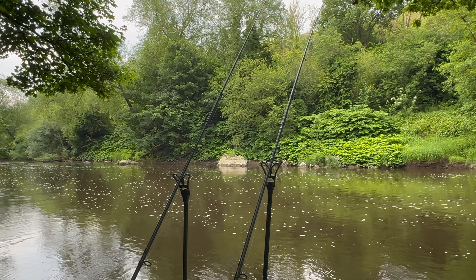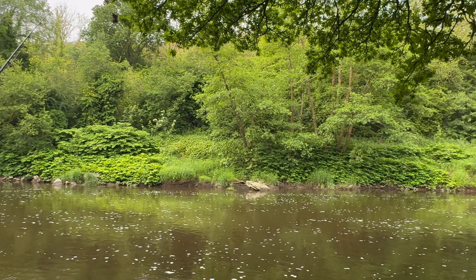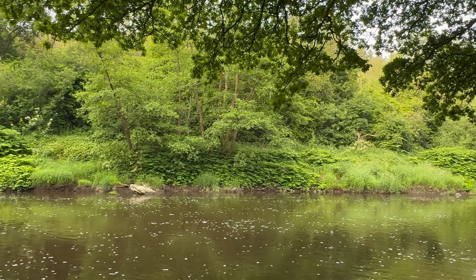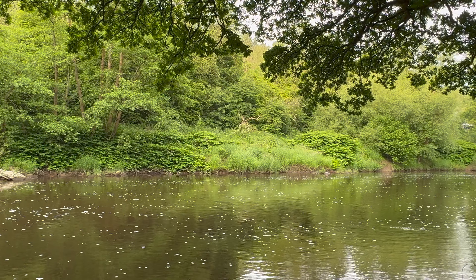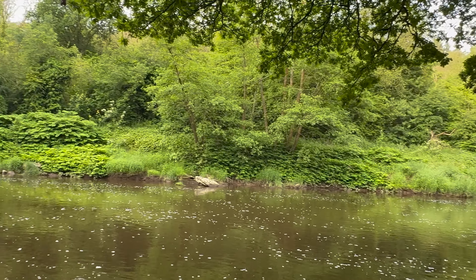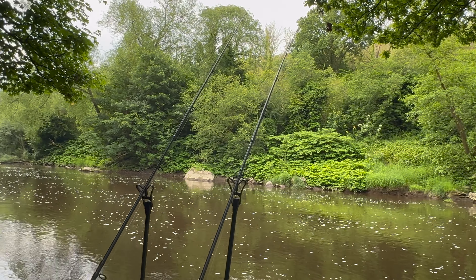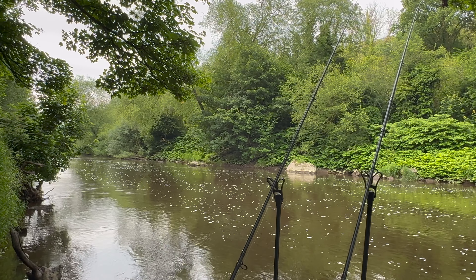Nice and peaceful by the Severn this morning - got the birdsong in the background. It's a nice mild summer's day. There are a few cars going across the track on the far margin - that's the Rowley section, which is where Des fishes and does his guiding, a bit further downstream in that direction.